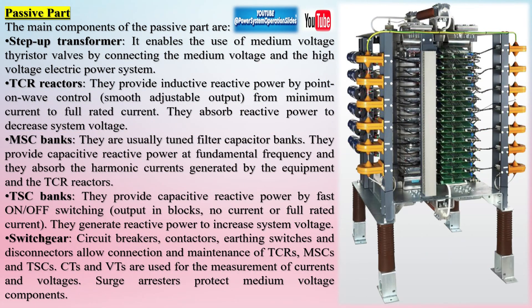Overall working process: if voltage in the system drops (lagging power factor), the SVC injects reactive power using TSCs to raise the voltage back to the nominal value. If voltage rises (leading power factor), the SVC absorbs reactive power using TCRs to lower the voltage.